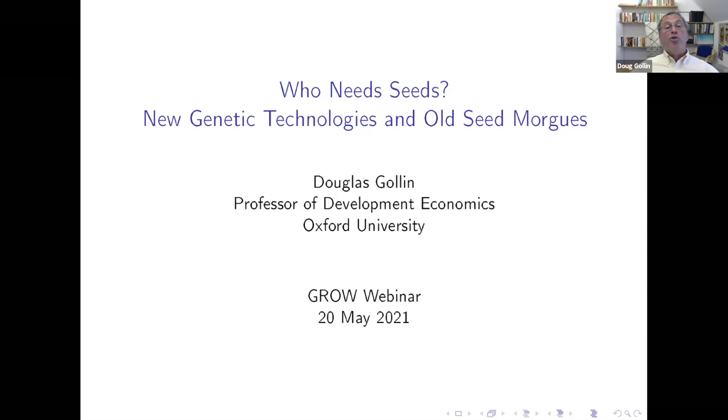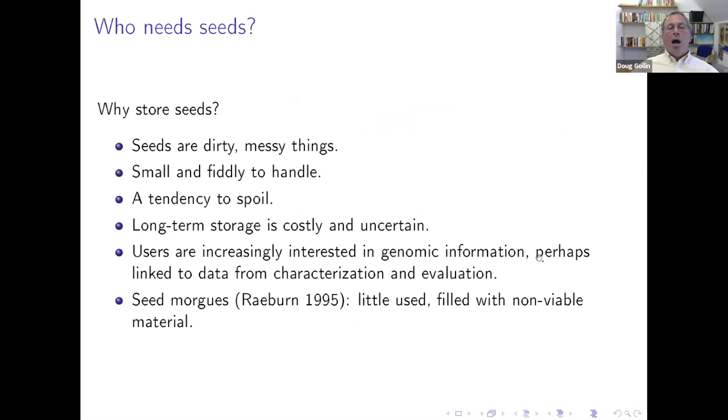As a starting point, you could ask the question, reasonably in 2021, why bother storing seeds? They are dirty and messy things. They're small, they're fiddly to handle, and they have a tendency to spoil. What this means for genebanks is that the processes of regeneration and reproduction are complicated. Long-term storage is, of course, costly and uncertain, particularly given that you have to regrow seeds periodically.